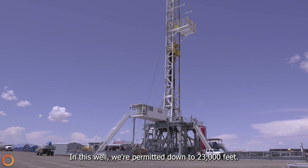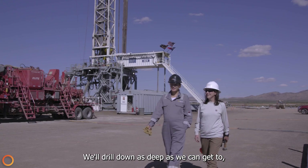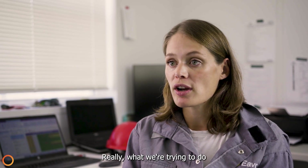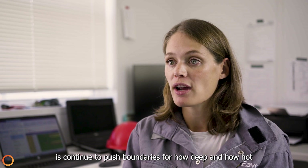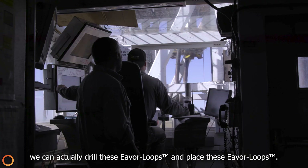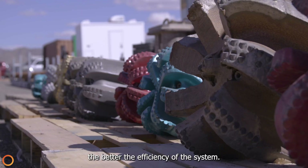In this well we're permitted down to 23,000 feet. We'll drill down as deep as we can get to, and that's just the beginning. What we're really trying to do is continue to push boundaries for how deep and how hot we can actually drill these Everloops and place these Everloops. The deeper you go or the higher temperature you go, the better the efficiency of the system.